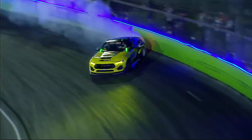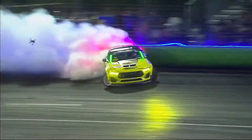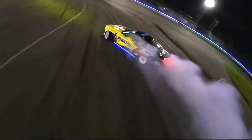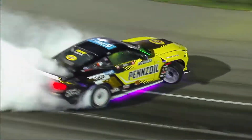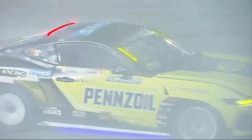Chelsea Denofa, Pennzoil, Mustang RTR, Spec 5 FD. Big, nasty initiation. He knows his track like the back of his hand. Holy cow, look at the cotton rolling out the back of this Ford Mustang — it is just billowing here. He does knock over that second inside clip. Look at the transition and the angle there. The pizza discs go round and just roll it cold.